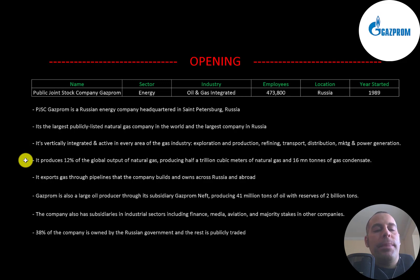This includes exploration, production, refining, transportation, distribution, marketing, and power generation. The company produces 12% of the global output of natural gas — producing half a trillion cubic meters of natural gas and 16 million tons of gas condensate. The company exports gas through pipelines that it builds and owns across Russia and abroad. Through its subsidiary Gazprom Neft, it produces 41 million tons of oil with reserves of 2 billion tons.